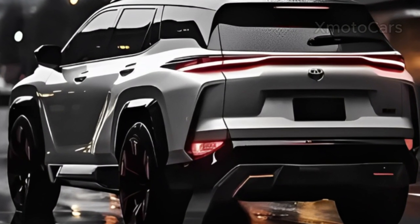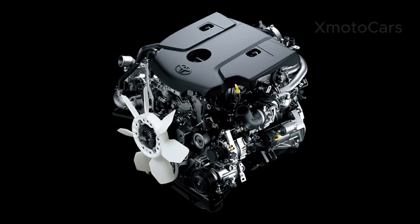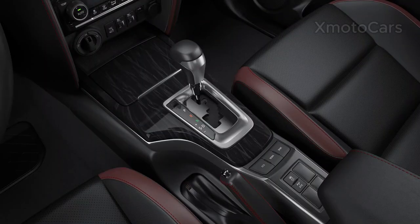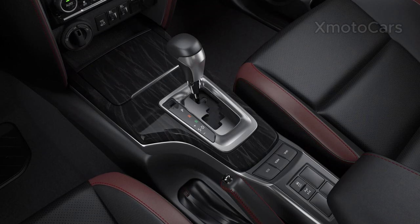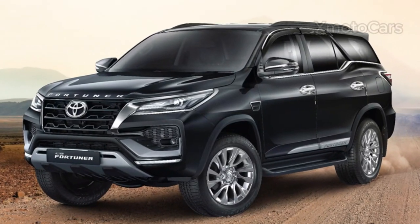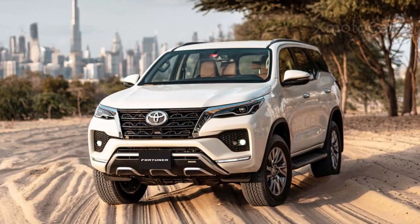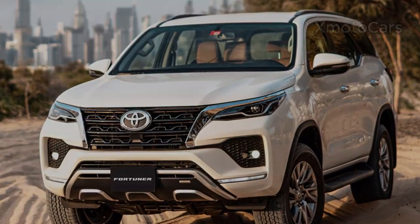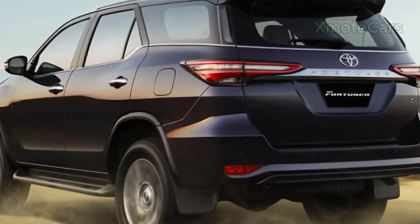Toyota's most popular midsize SUV has been given an extensive update with greater engine power, as well as numerous new features sure to attract SUV fans. Toyota South Africa recently confirmed that the Fortuner SUV and the Hilux pickup trucks will be equipped with hybrid technology worldwide in 2024. The confirmation was made by Leon Theon, Senior Vice President of Sales and Marketing at Toyota South Africa.